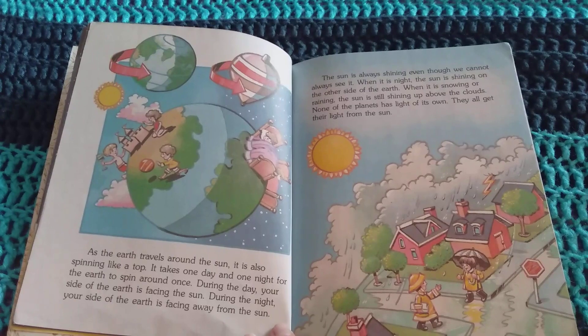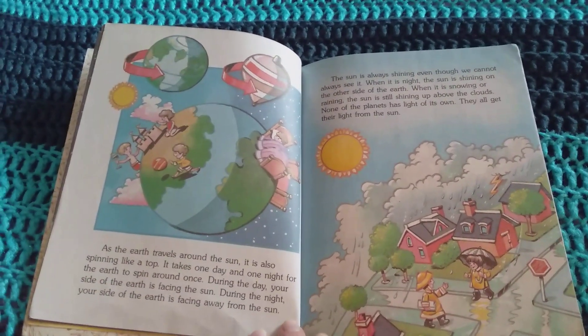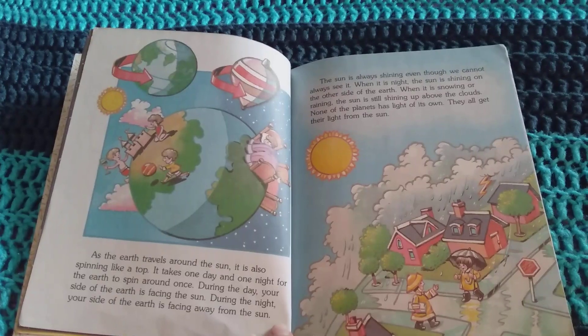As the Earth travels around the Sun, it is also spinning like a top. It takes one day and one night for the Earth to spin around once. During the day, your side of the Earth is facing the Sun. During the night, your side of the Earth is facing away from the Sun.